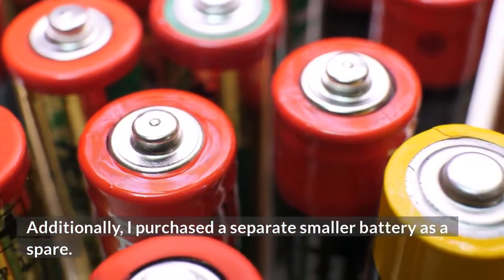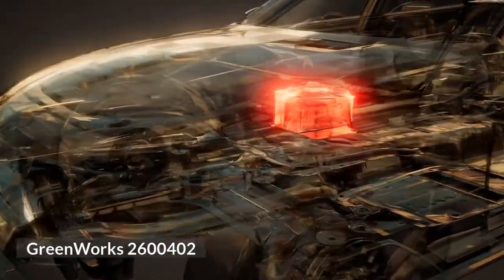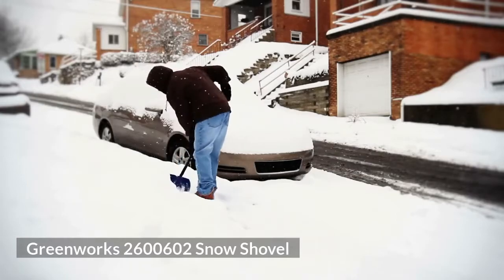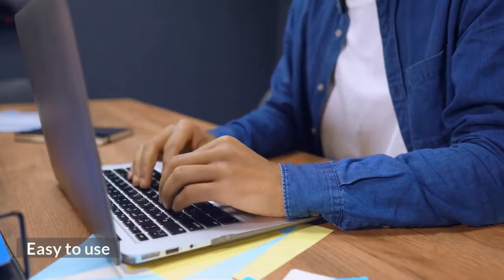I purchased a separate smaller battery as a spare. Greenworks 2600402, Greenworks SNV403, Greenworks 2600602 Snow Shovel. Advantages of Greenworks Snowblower: Fast Execution, Easy to Use, Warranty.